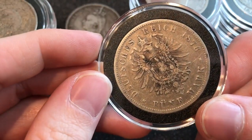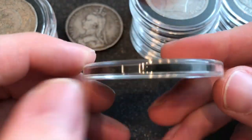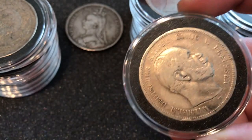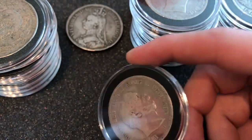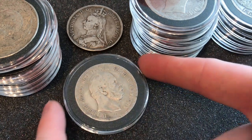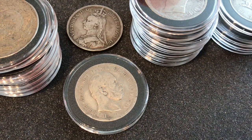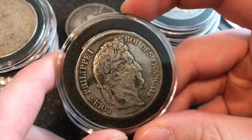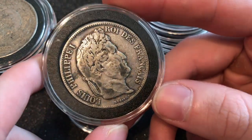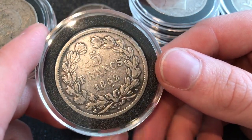Let's start off here — this one is a Prussian. You'll see the theme here: I want coins with portraits on them. This is a 5 Mark from 1876. This one has quite a premium so I'm not going to try to sell it. If you guys see anything in here that you know a bit about, share it with me because I'm not the most educated on these — I just think they're cool.